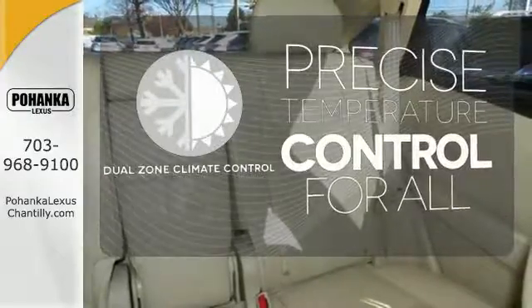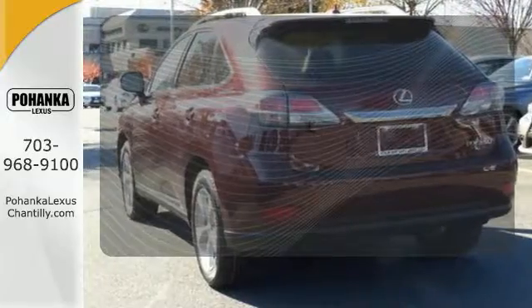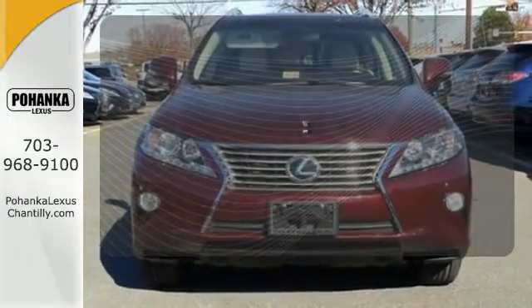No one will complain about the temperature with the dual zone climate control. This vehicle, with its grippy all-wheel drive, can handle anything Mother Nature throws at you.